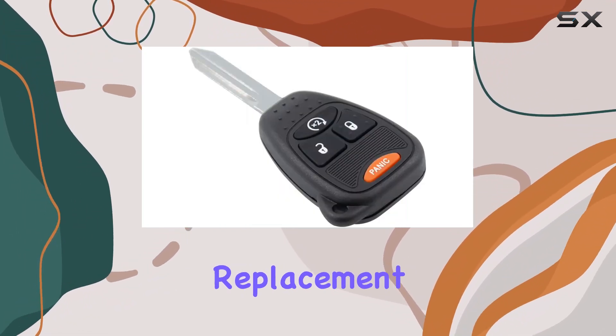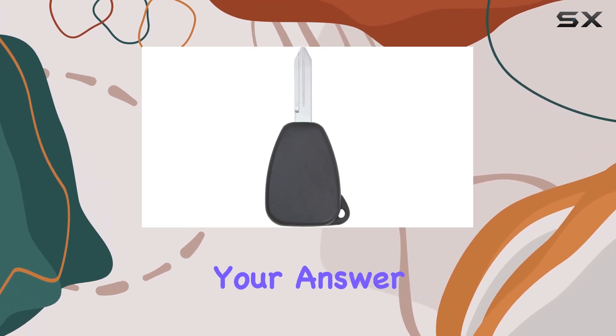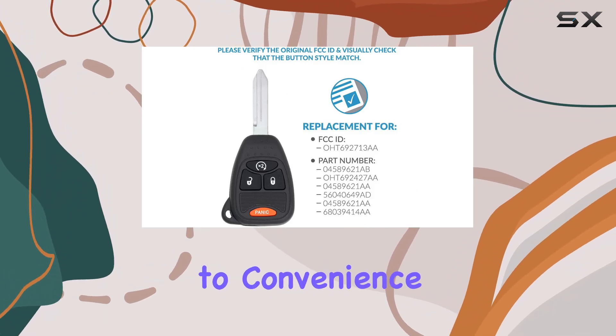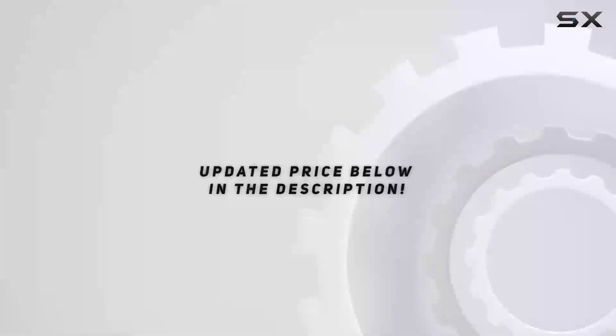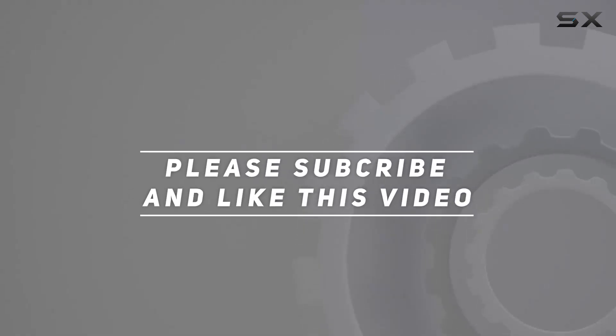If you're in need of a reliable replacement key fob without breaking the bank, Keyless2Go might just be your answer. Say goodbye to the stress of lost or broken keys and hello to convenience and peace of mind. Check out the video description for the updated price. Thank you for watching this video.